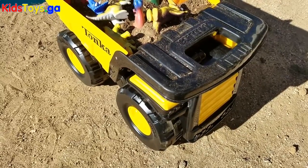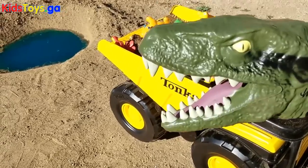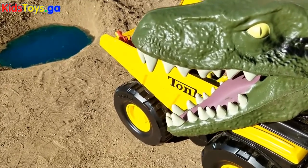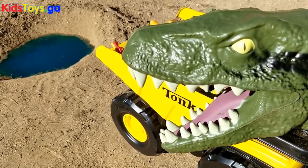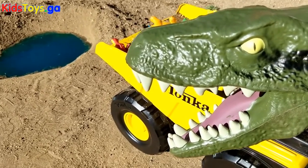Hey kids, welcome back to another fun dinosaur video. Meet our cool velociraptor friend. His name is Vexy. He's going to help us take all the dinosaurs into the pool. Let's get started.